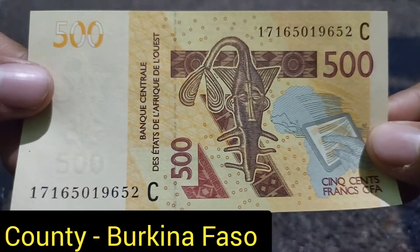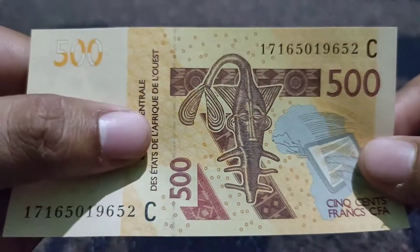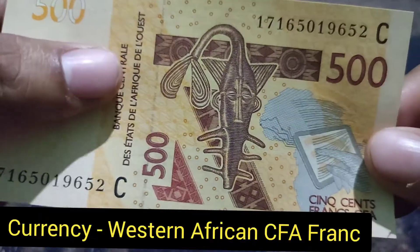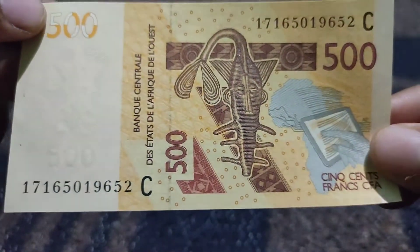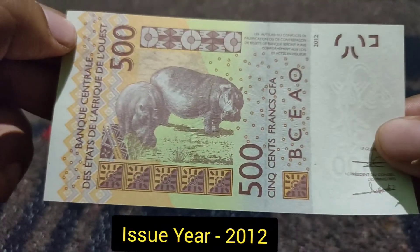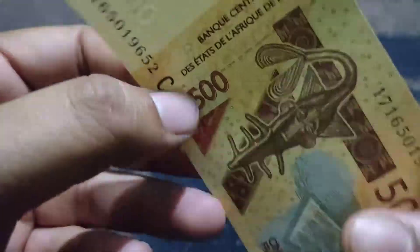Hi friends, welcome to my YouTube channel. Now I will show you the currency from Burkina Faso. Burkina Faso is a country in West Africa and the currency is called the West Africa CFA Franc. This is a beautiful 500 Franc note which was issued in 2012, as mentioned here.